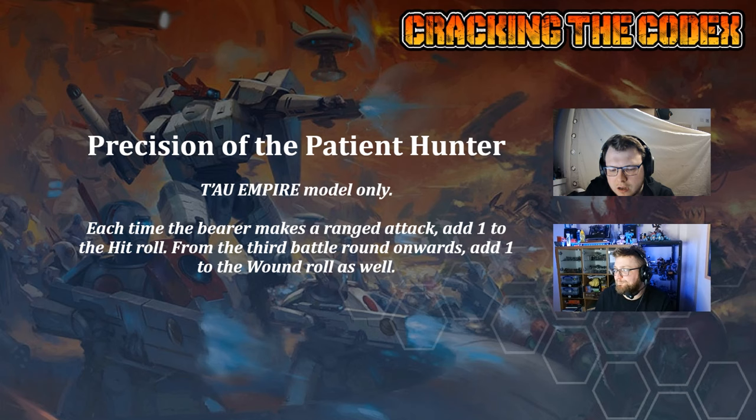We're at a point where you might start thinking about Crisis suits as a vehicle to buff the commanders they're with. If you're using them to get additional AP and you're taking a Cold Star commander with a cyclic, high output burst, and a couple of missile pods, and also getting plus one to wound on turn three — that's quite nice. The Crisis suits effectively become a vehicle to buff the commander. At 15 points, it's reasonably costed, and I like it if you've got spare points.